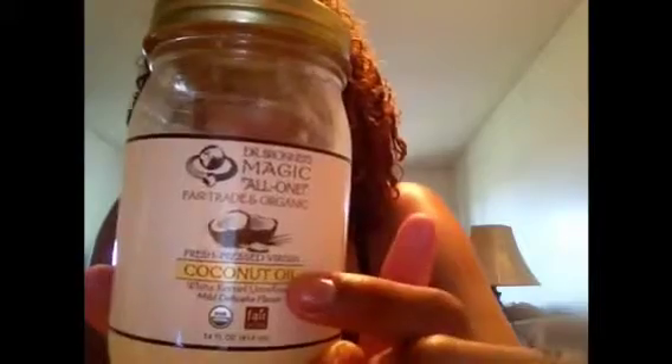I can also use extra virgin olive oil on its own just to give my hair a shine, or I can add it to the deep conditioner. Another oil I use is fresh-pressed virgin coconut oil — not just a regular beauty supply store coconut oil, this is organic, and it's by Dr. Bronner's. I love Dr. Bronner's products. I can use the coconut oil in my hair by itself and it has an awesome smell.